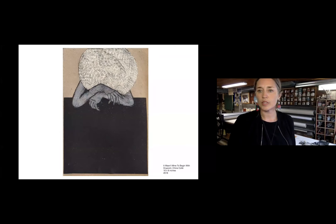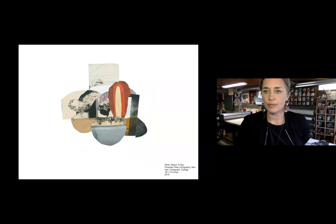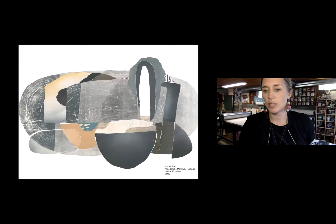I'll just walk through a few pieces that have come from that act in the studio of just playing with material and overlapping collage. Here's another example of taking a composition that happened in a small space in a collage of overlapping materials and how it grew to become the template for a much larger woodcut.